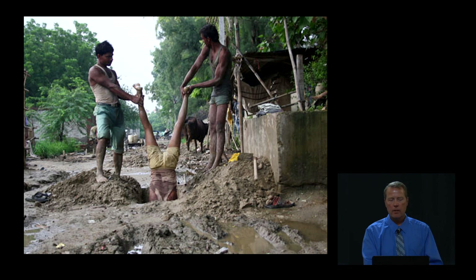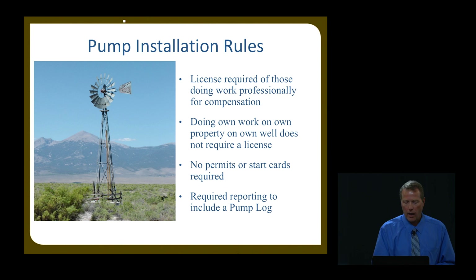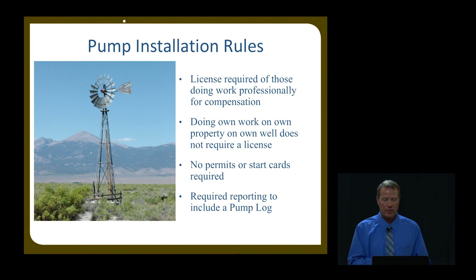On pump installation rules: a license is required if that work is done professionally for compensation. If you hire a pump installer, they have to have a license. There is an exception: if you're doing your own work on your own well on your own property, you don't have to have a license. That exception doesn't apply to drilling — whether on your own property or not, you have to have a licensed driller drill your well. There is no permit or start card needed for pump work, but there is a pump log that the driller or pump installer needs to submit when they're finished.